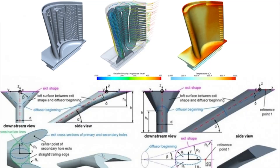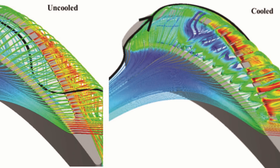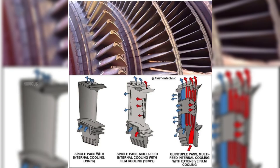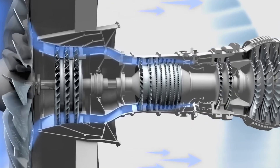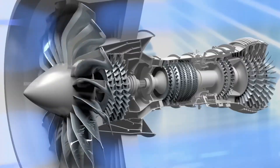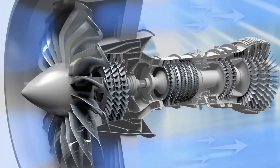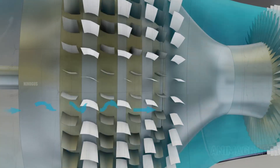You see, the flames and hot gases never directly touch these components. Instead, a thin layer of air flows along their surfaces, shielding them from direct contact with extreme heat. This cooling air comes from the compressor — not all the compressed air is sent into the combustion chamber for burning fuel. A significant portion is redirected to cool down the hot engine parts.